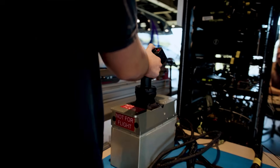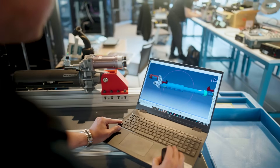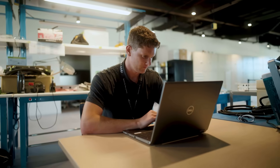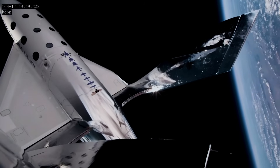Pilot commands from our new side stick are sent to the central computer where our software translates that input and sends the commands to our flight control actuators located at the back of the spaceship. The software is really the secret sauce here, as those individual commands can be tailored just right depending on what phase of flight we are in — rocket boost, landing, or even when we are outside the Earth's atmosphere.